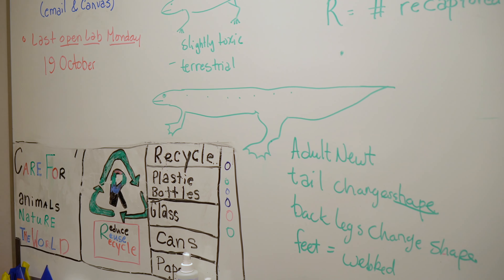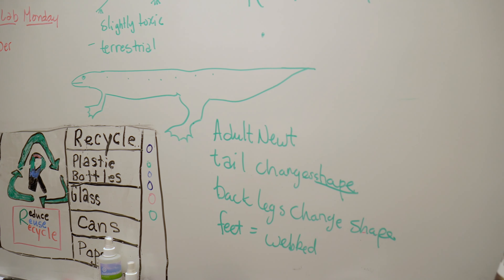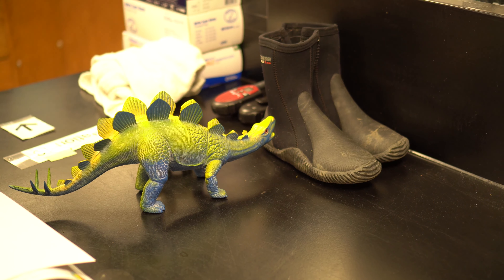Leslie hopes that raising awareness about salamanders will change this. If you have people learning at a young age to appreciate any kind of wildlife, then that stays with them. She's seen people come back to college and say, 'I remember when you came to my class in fourth grade.' Creating young advocates is key to building more advocates for all kinds of wildlife.